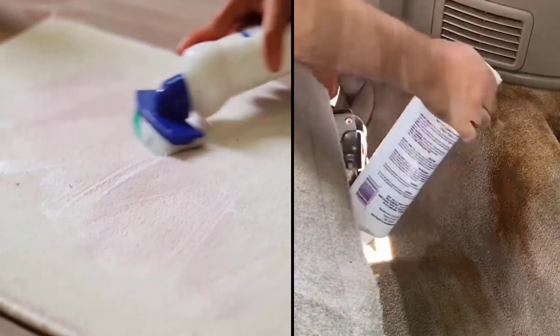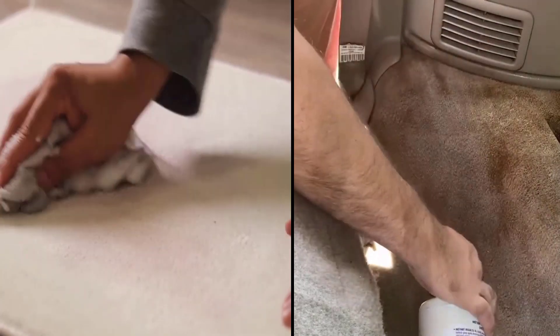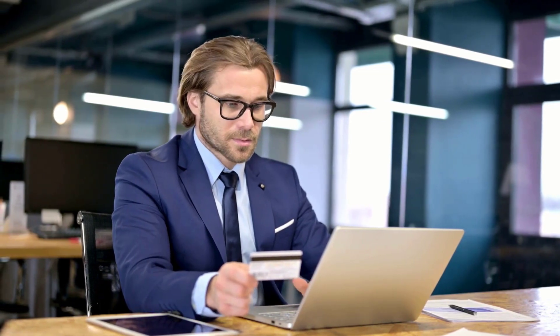Dr. Beckmann and Folex are the most popular carpet stain removers in the market and have won the hearts of customers worldwide. We are going to look at the key differences so that you can make a clear decision about which one is right for your needs. The link to buy both products is available in the description.